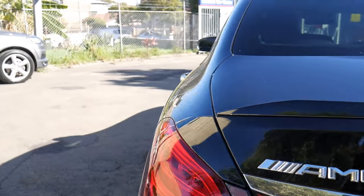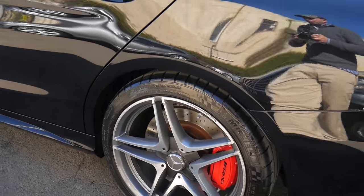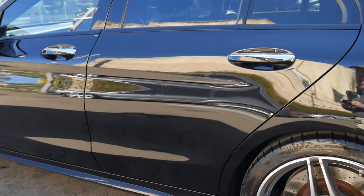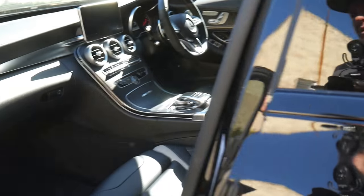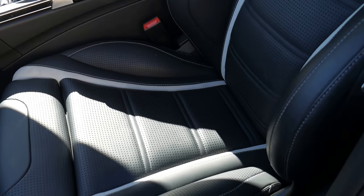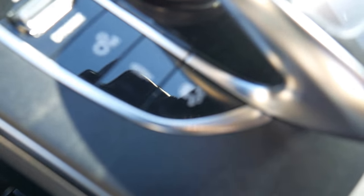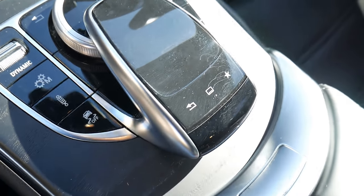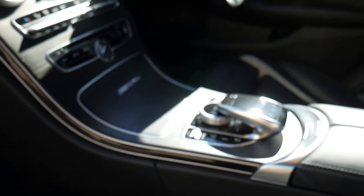The S model gets you some really nice features: you get the red brake calipers, you get race mode, you get larger wheels — 19s instead of 18s — quite a few add-ons. There are certain buttons here; you'll see there's a suspension button you can change, and you've also got the exhaust button so you can change the note of the exhaust.